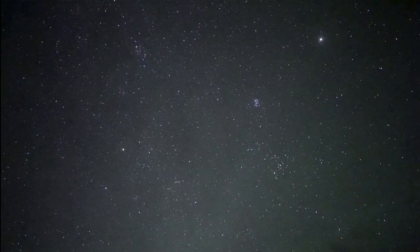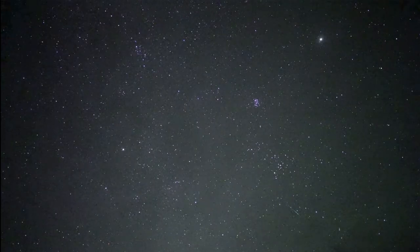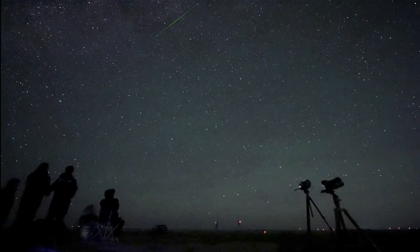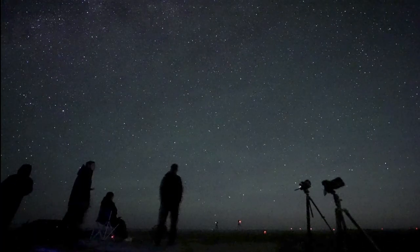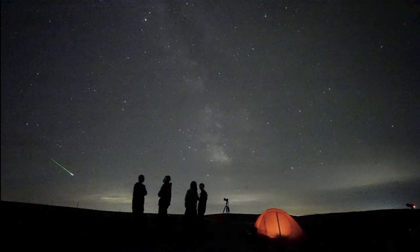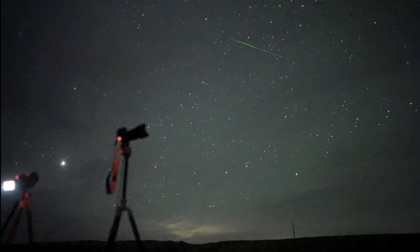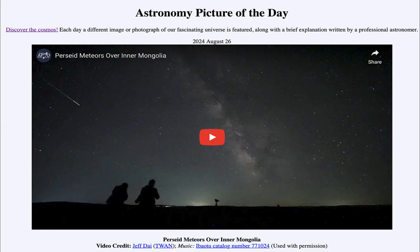You'll also note in a number of these images you can see the Milky Way — our galaxy as we see it from within — as well as a number of different star clusters within the images. You can also watch the reactions of the people observing the meteors every time a new one occurs.